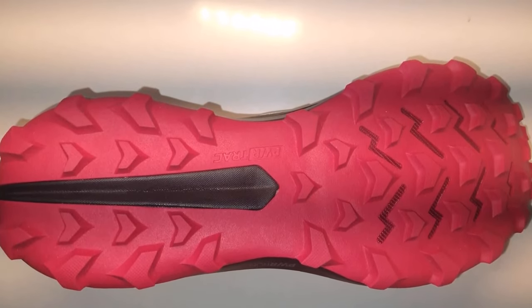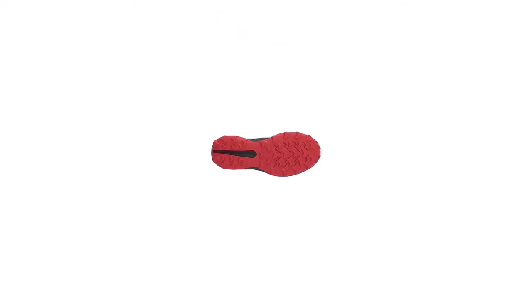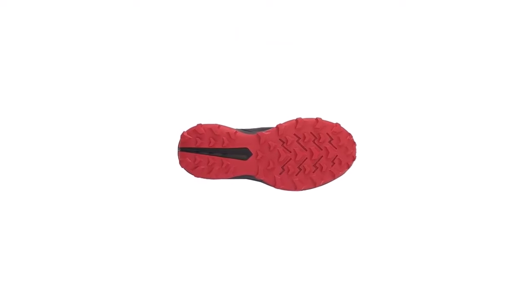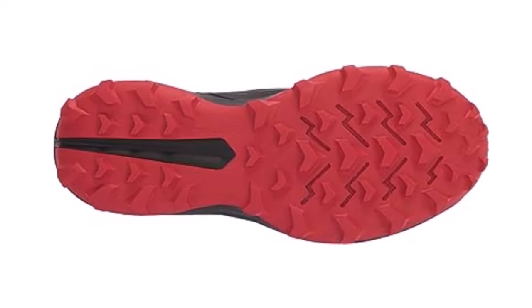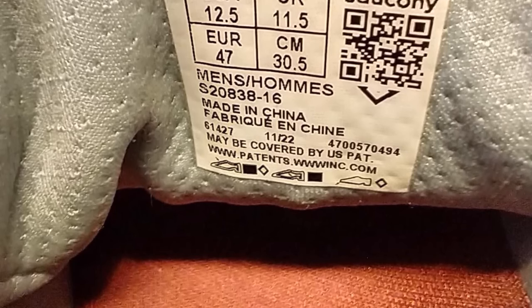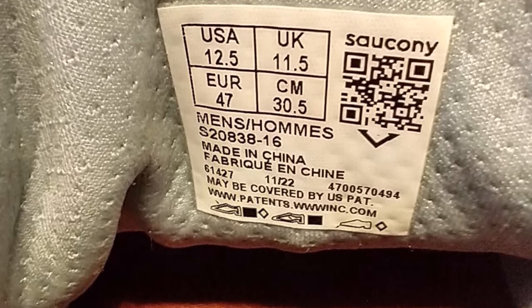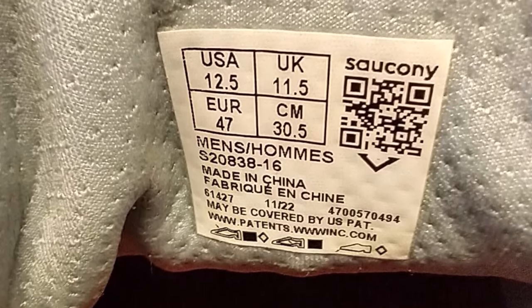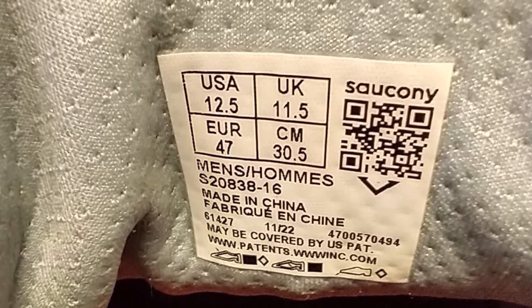Fit-wise, the flexible, breathable upper comfortably wraps around the foot for a locked-in feel. However, the shoe does have a shallow toe box, so it may not be the best choice for wide feet. The latest version has even more cushioning than previous models, offering excellent shock absorption without increasing overall weight. Unlike some other trail runners that feel bulky and heavy, the Peregrine is surprisingly lightweight with a fast, responsive feel. The tough rubber outsole is studded with strategically placed 5mm lugs for reliable stability.